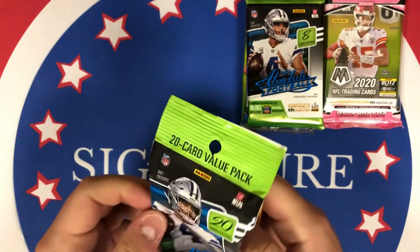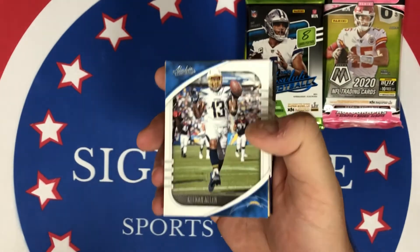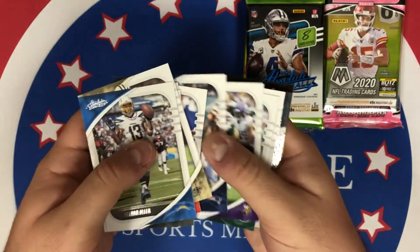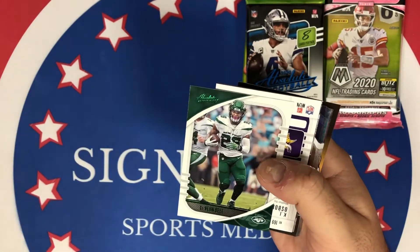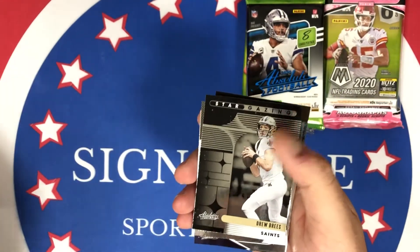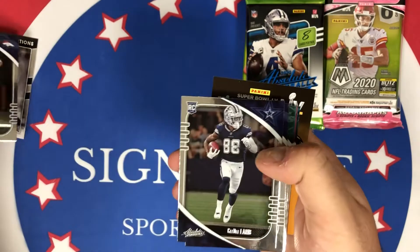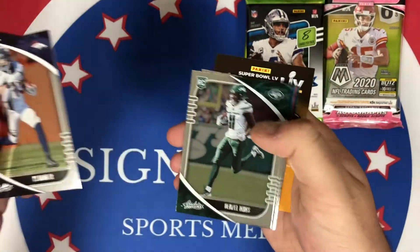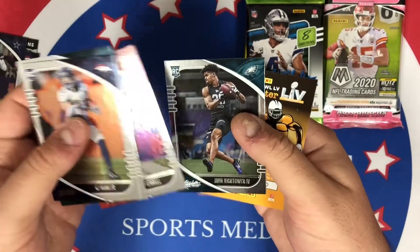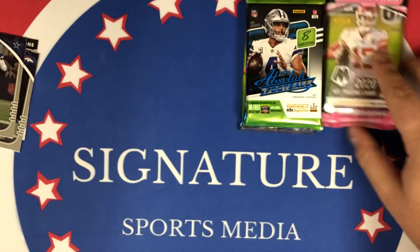This is the fat pack for Absolute. I'm not sure if you can hit a Kaboom out of these fat packs — would be super cool, but there's more chance of hitting it out of the hobby. Let's see: Debo, Saquon, Edelman, Green, Leveon — and our rookie green is going to be KJ Osborne of the Vikings. Drew Brees Stargazing, Justin Herbert Introductions — not bad — Jerry Jeudy rookie card, CeeDee Lamb. Nice rookie there. So we saw Herbert, an insert Jeudy, and CeeDee — not a bad pack at all from Absolute.